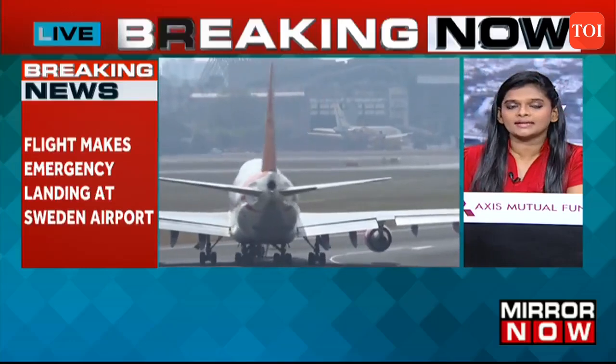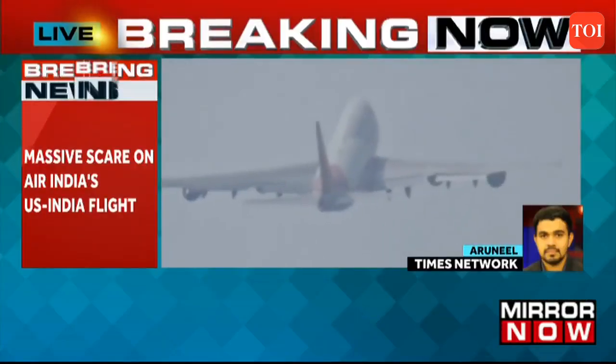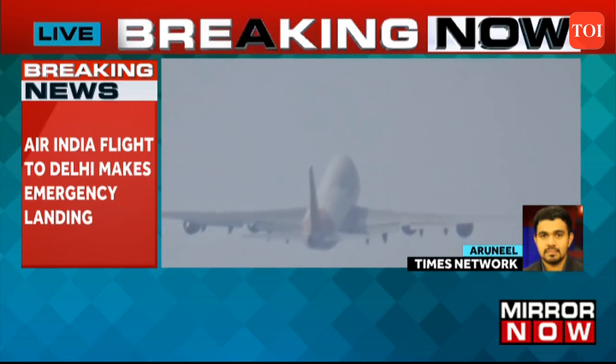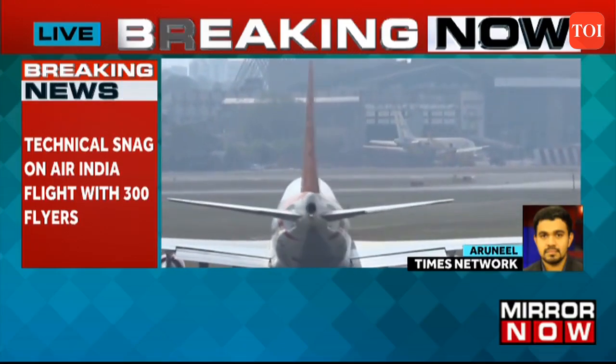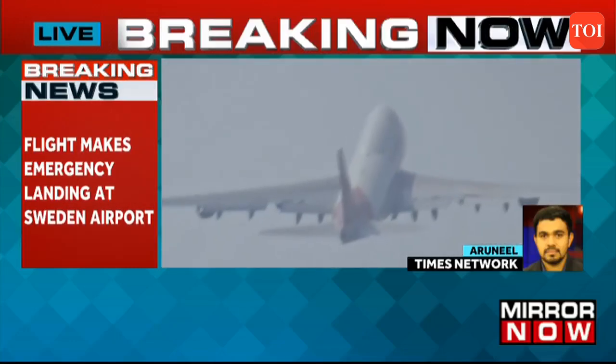We believe this was a technical snag — what kind of technical snag? Is there any statement from Air India? Air India is yet to give out a formal statement on this, but they have confirmed the incident. This was the Air India Boeing 777-300ER traveling from Newark to Delhi.